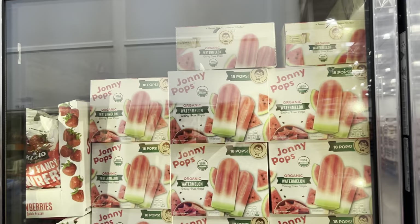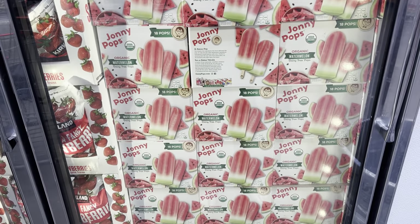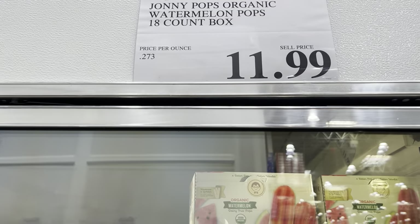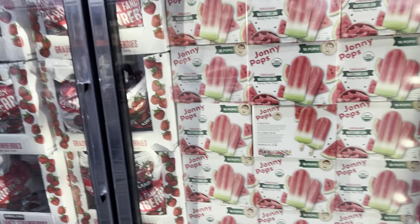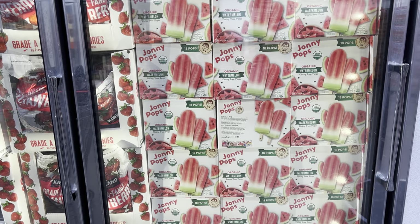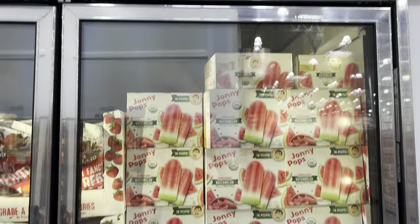Cauliflower had its day in the sun and I feel like watermelon's having its moment these days. These are Johnny Pops - they are organic watermelon dairy-free pops. $11.99. The last time I bought a watermelon my kids were really excited. They begged me to get it, tasted it, and said no thank you - so I was forced to be the consumer of the entire watermelon.